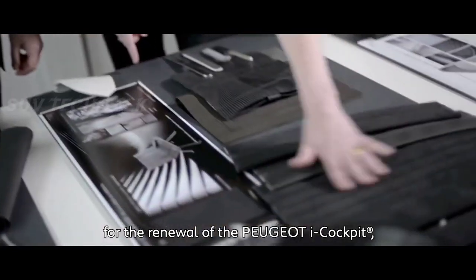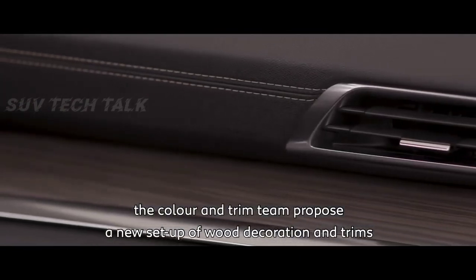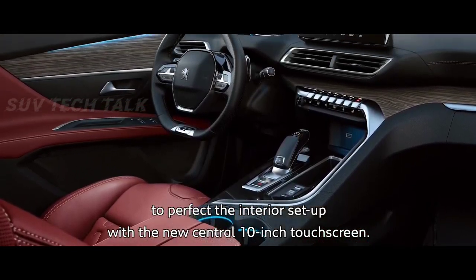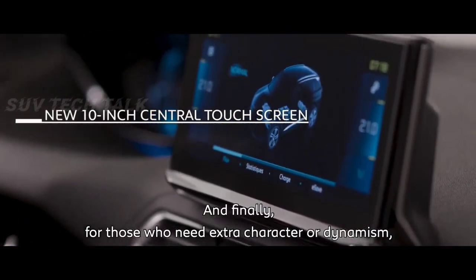For the renewal of the Peugeot e-cockpit, the Color and Trim team proposed a new setup of wood decoration and trims to perfect the interior, paired with the new central 10-inch tactile screen.